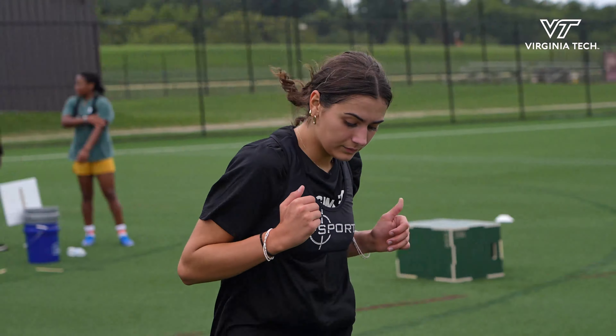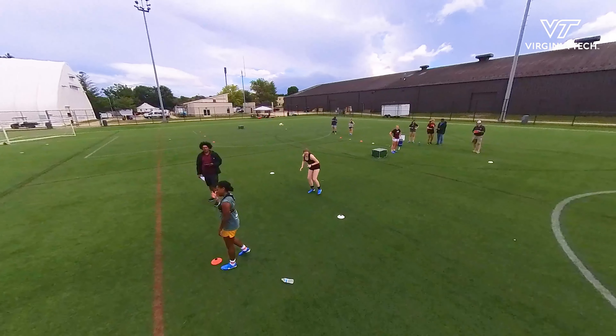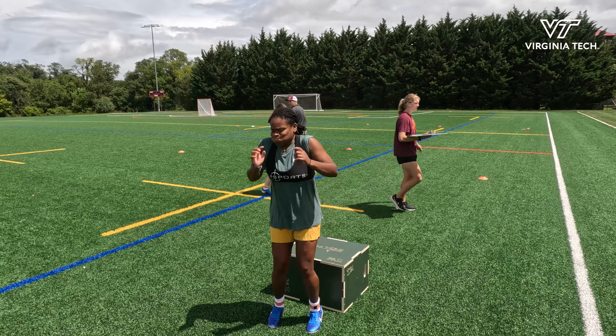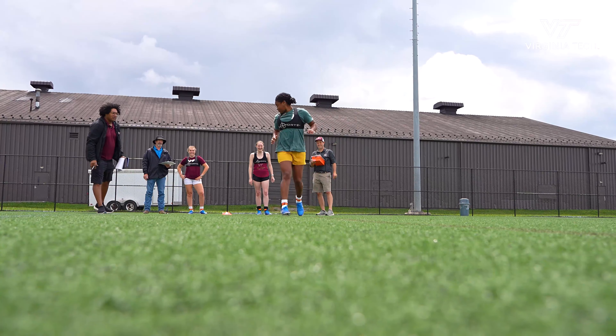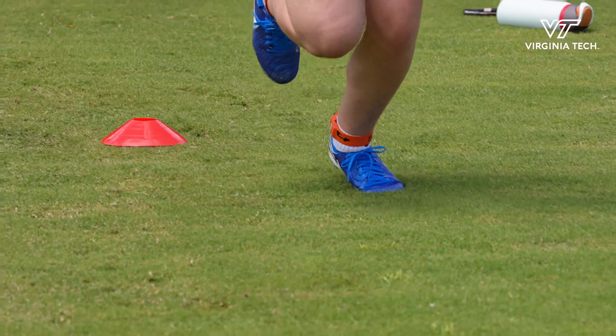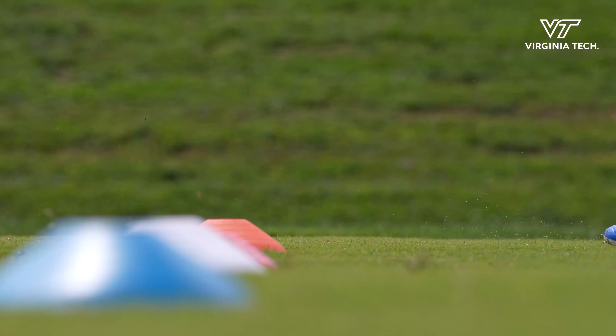We're trying to see how surface variability impacts athlete safety and performance. We're researching four different fields around campus, with three different drills set up at two different locations. We're doing a lot of testing both with pieces of equipment where we are measuring field conditions, as well as bringing in the student athletes to see how they respond on the different parts of the field.